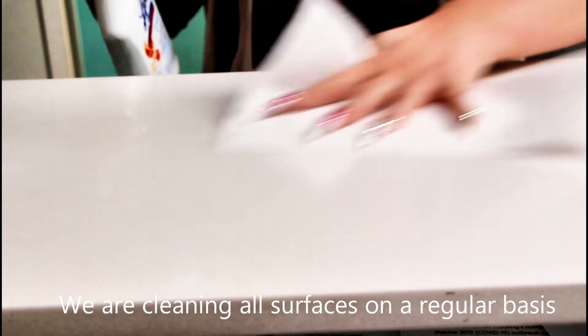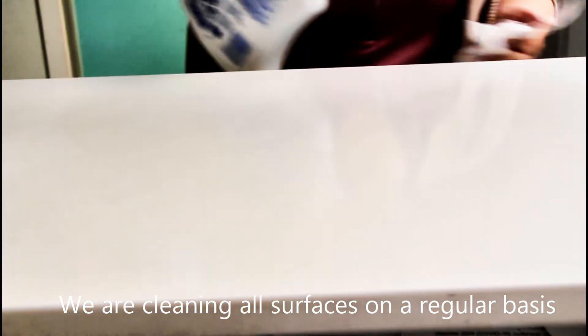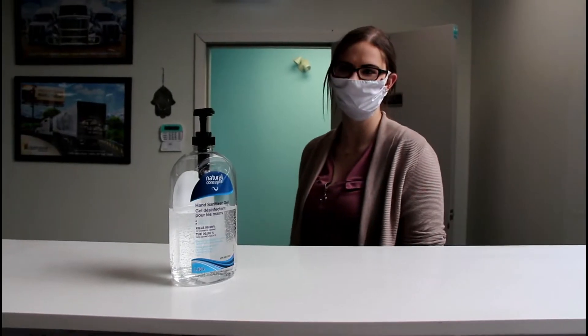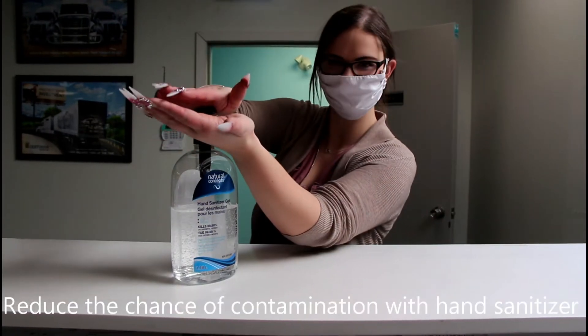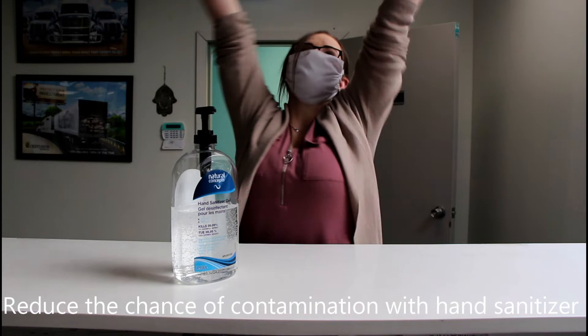Here in the office, we're doing our part as well in order to keep surface areas that are commonly used clean and hygienic. In addition to that, we are washing our hands and sanitizing several times throughout the day in order to do our part.